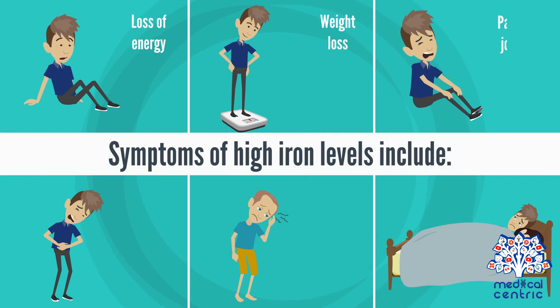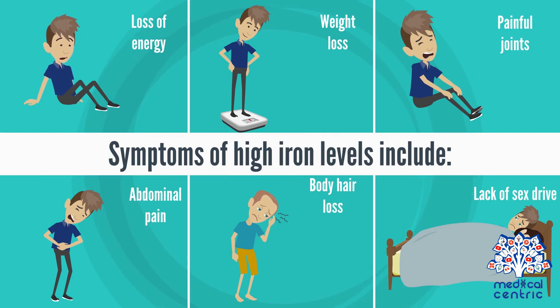Symptoms of high iron levels include loss of energy, weight loss, painful joints, abdominal pain, body hair loss, and lack of sex drive.